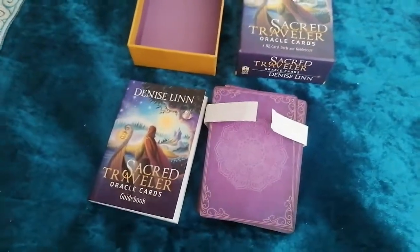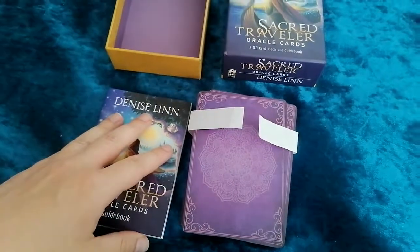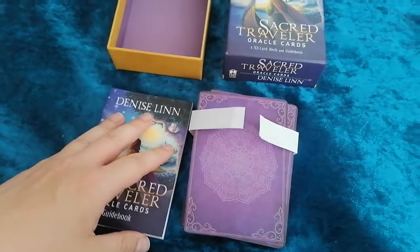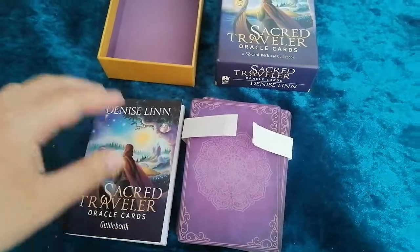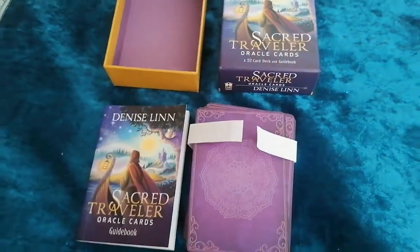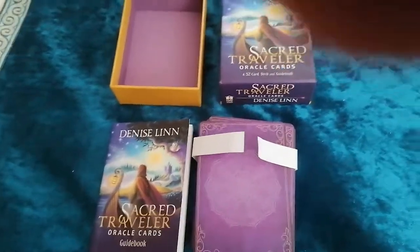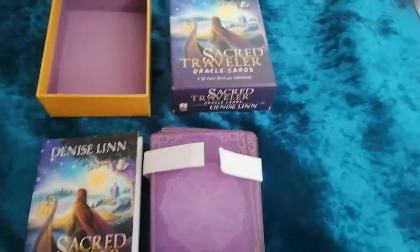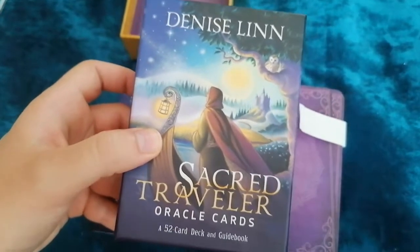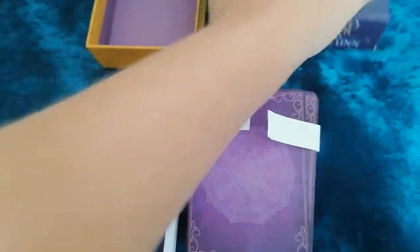What's up everybody? It's been a while since I made a video, but I haven't been very available lately. I just got this deck. This was a gift from a friend of mine for my birthday. This is the Sacred Traveller Oracle by Denise Linn, and this is my first deck of hers.